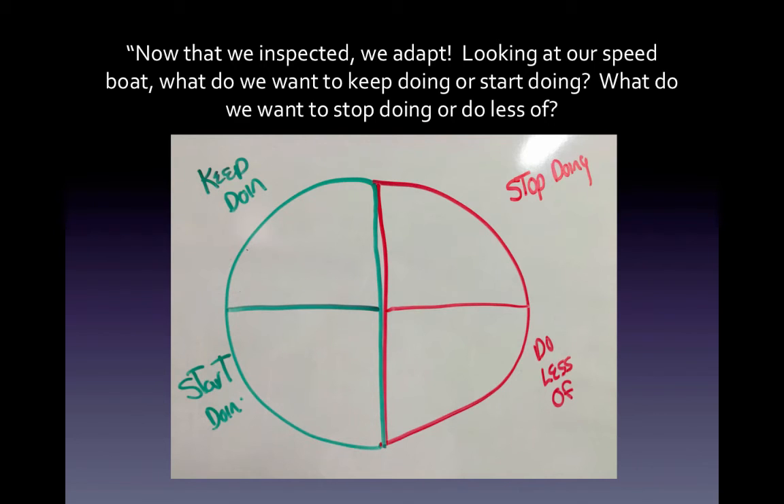Then we go to the board and we look at our speedboat. What do we want to keep doing or start doing, and what do we want to stop doing or do less of? The team will discuss this as part of preparation for our next sprint. If there's something we want to start doing that we haven't done, we'll actually put it in our backlog as an agile improvement story. It's right on our backlog, radiated so everybody can see. We don't assign story points to it because it doesn't bring value, but we will have it in our backlog.